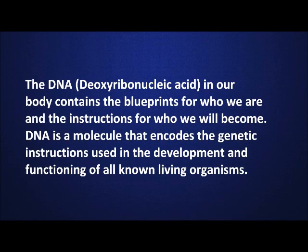The DNA in our body contains the blueprints for who we are and the instructions for who we will become. DNA is a molecule that encodes the genetic instructions used in the development and functioning of all known living organisms.